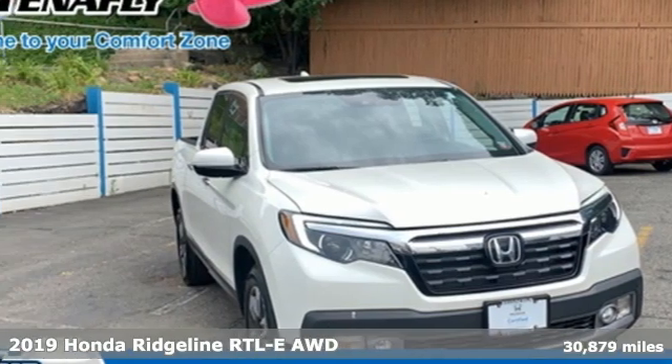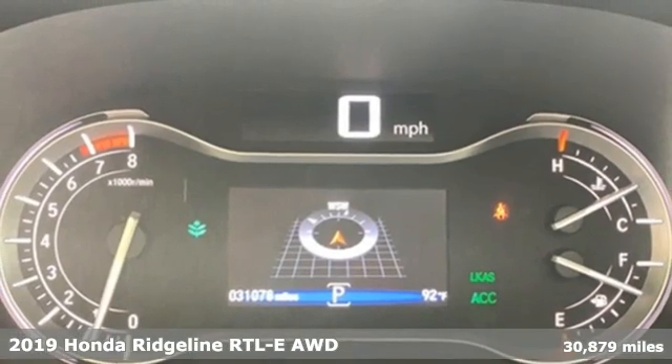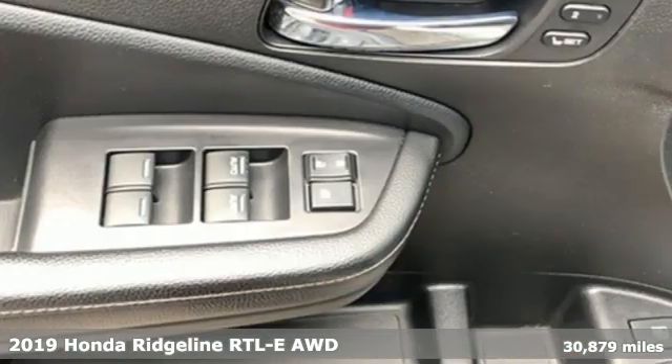It's a 2019 Honda Ridgeline. It's just as capable on the job site as it is good looking in front of a gallery opening.